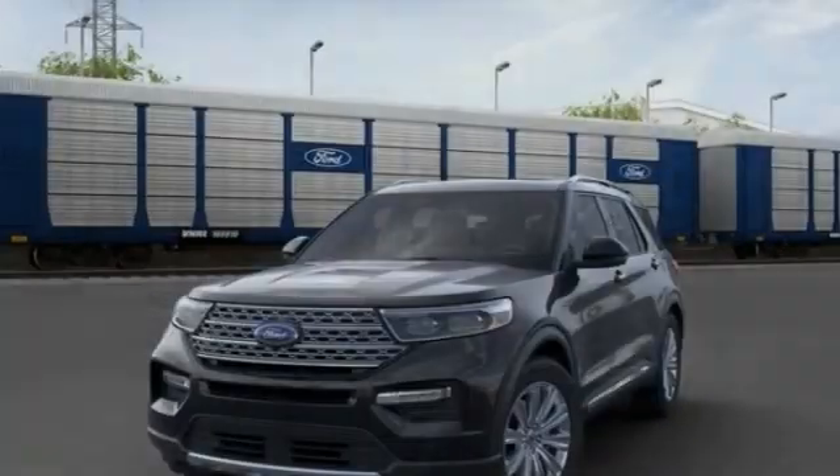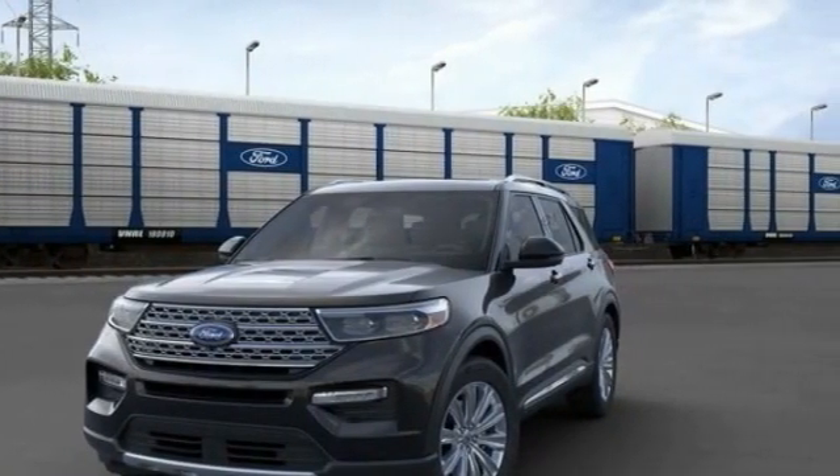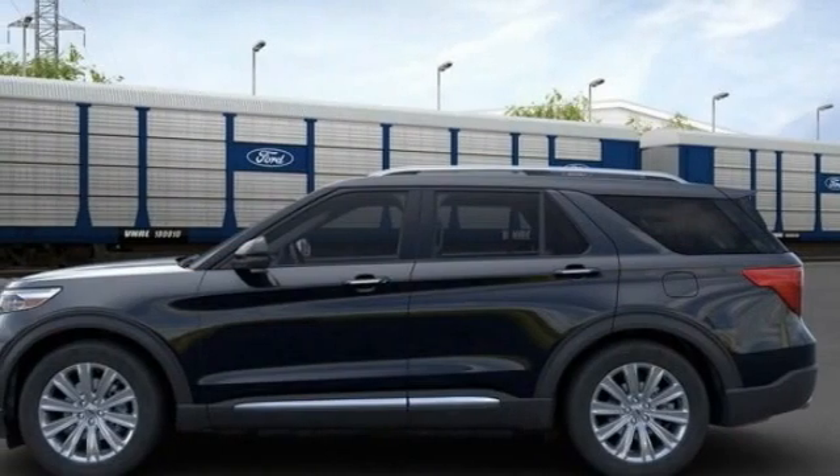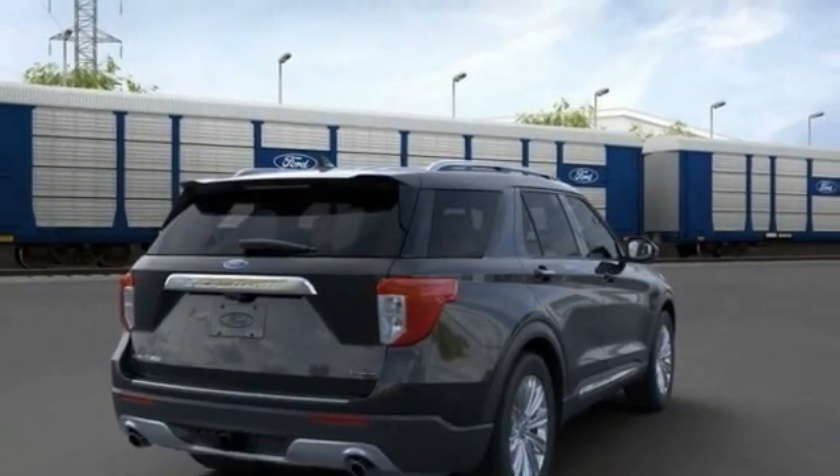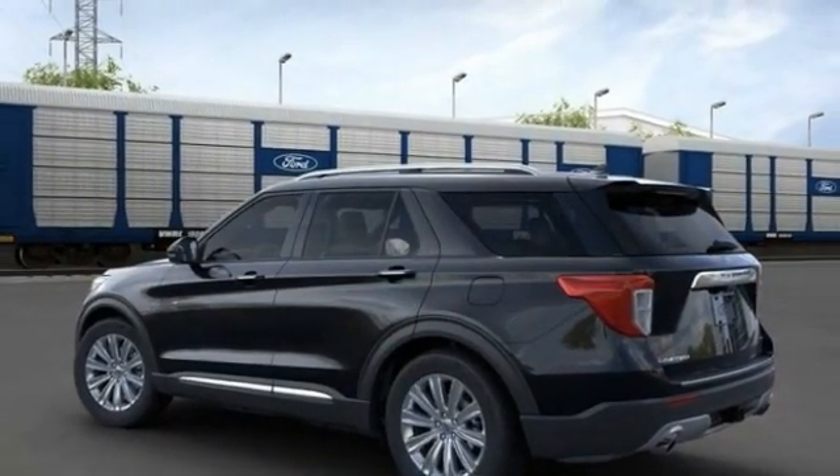In the 2021 Explorer, you've got a lot of capabilities to call on in a Ford Explorer. Don't underestimate your choices. This vehicle has less than 100 miles. Here are some of this vehicle's great options.